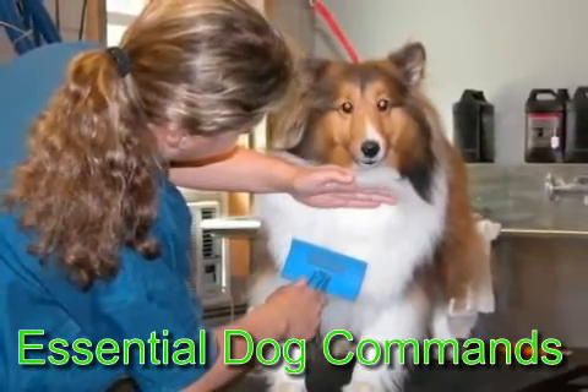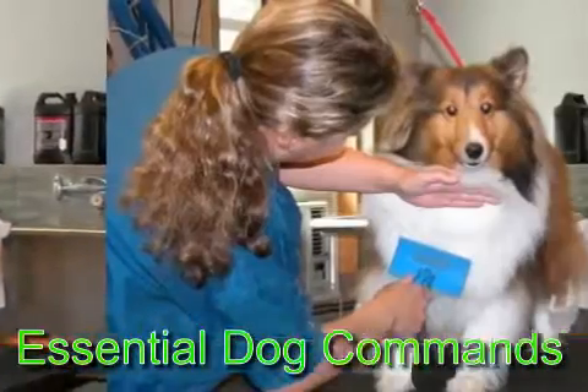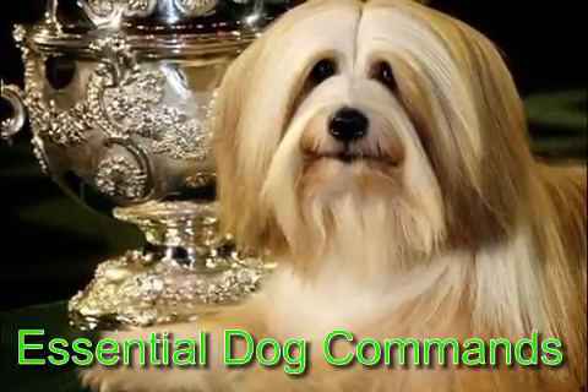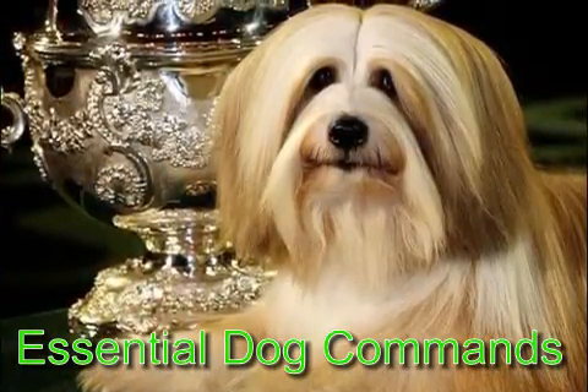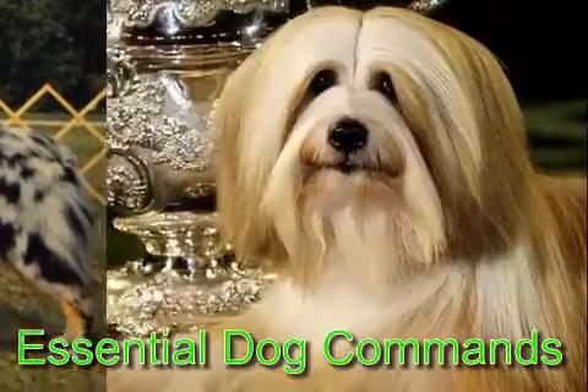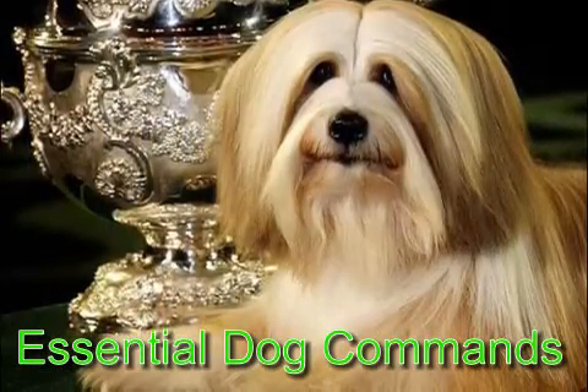Come command: This is a very common and easy command. If you want to call your dog nearby you, then this command is very helpful. Have some treats or toys that your dog likes in your hand and then call your dog. If he responds to your command, then surely reward him for this.